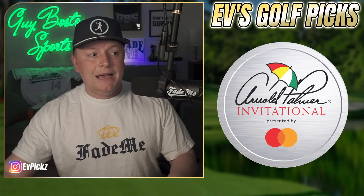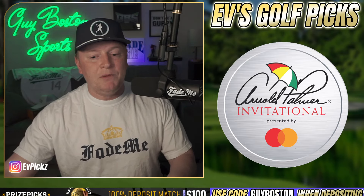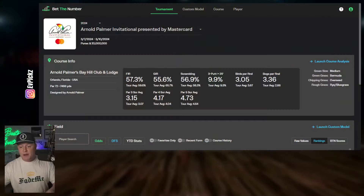Let's talk some Bay Hill here. We're going to be jumping into a site called BetTheNumber. I have no affiliation with this site — it's just me giving props to a site that does a damn good job of breaking down courses as well as trying to find players to fit into them. So shout out to BetTheNumber. We're looking at Bay Hill, the Arnold Palmer Invitational.